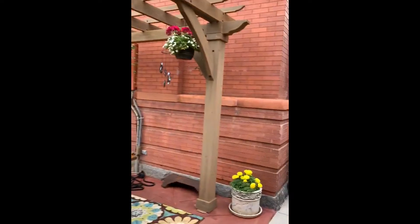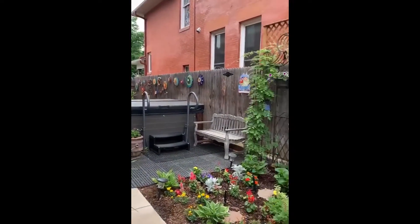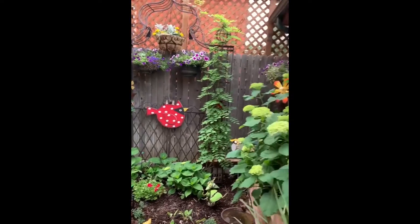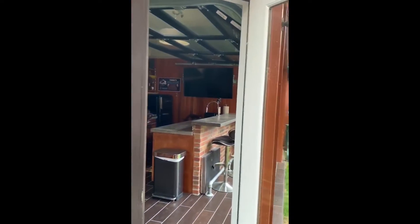This last area over here was all rocks and we put a hot tub in and did a garden. So that's it and I hope you enjoyed the tour of my outside area.